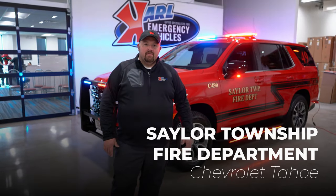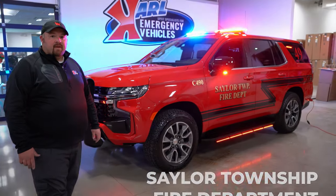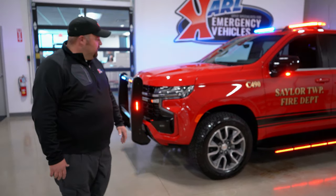Welcome back to Carle Emergency Vehicles here in Des Moines, Iowa. We're here with a recent build, the 2021 Tahoe for the Sailor Township Fire Department. It's a very special Tahoe to us because this is the fire department that protects this very building and business right here.